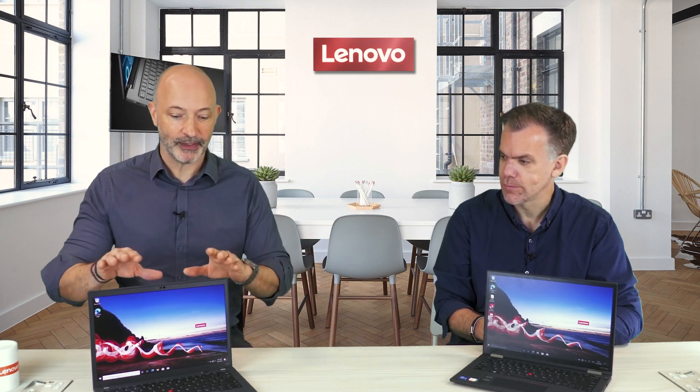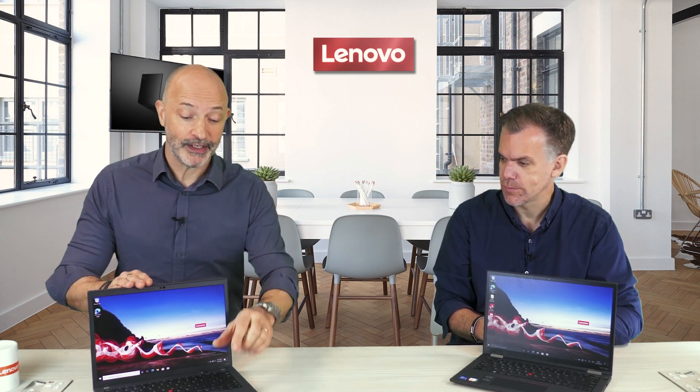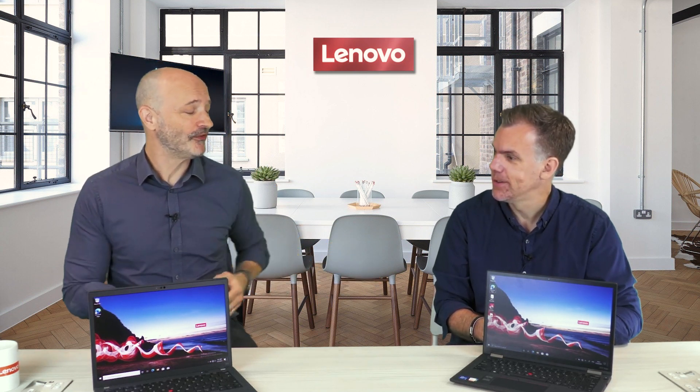There is a lot of commonality between these devices — what I love is they really are brother and sister. They both share the same new 16 by 10 ratio screen, the same larger trackpad, the same keyboard experience, and quite surprisingly, the Yoga is now the same weight — they're both coming in at just 1.2 kilograms.